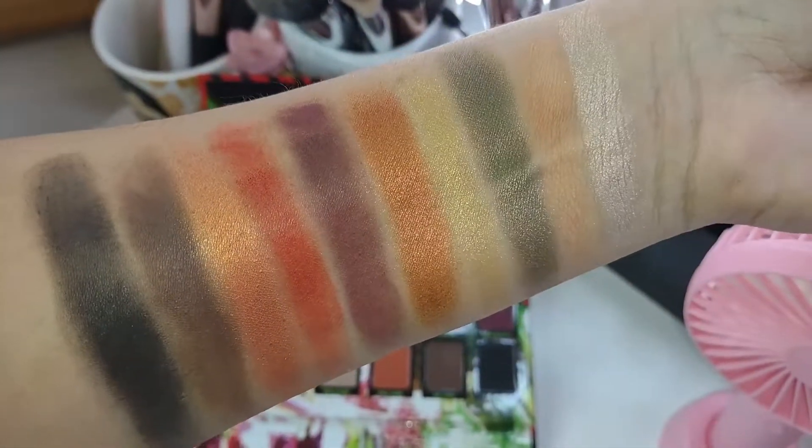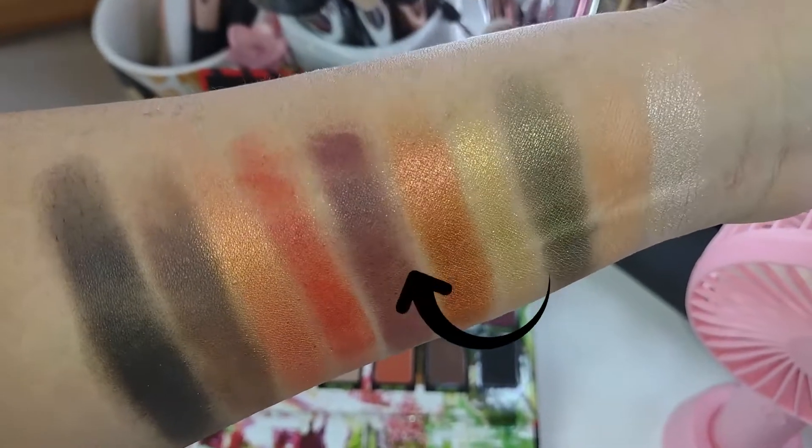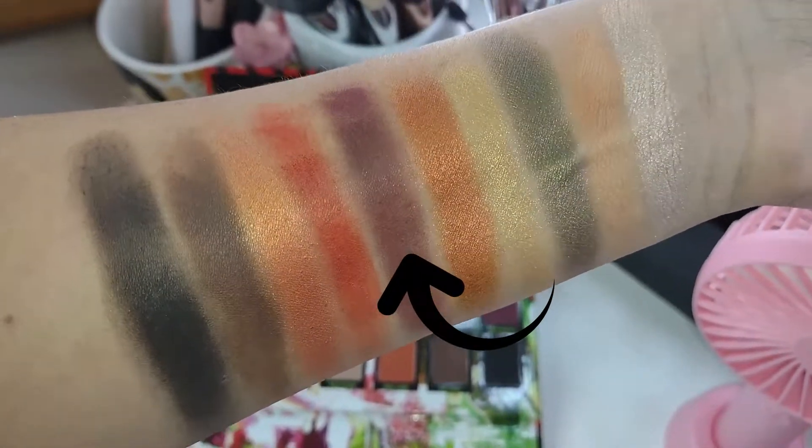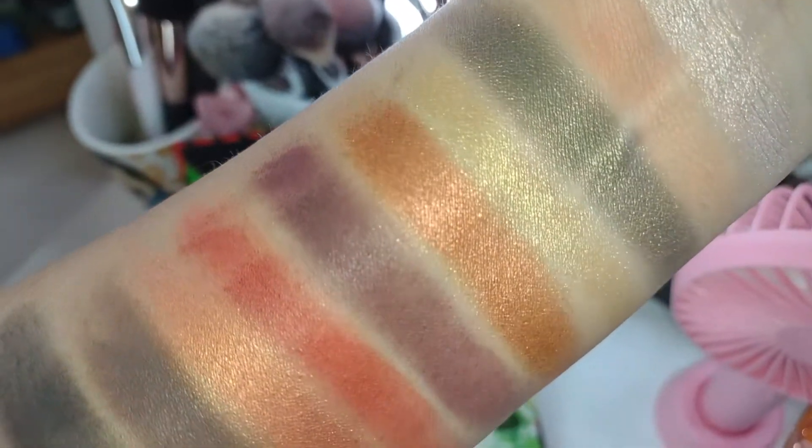Formula wise the matte performed okay when I did the swatches. The purple, which is called Barry Beastly, did not swatch very well at all — it was so patchy, I had to go back over it several times. The shimmer formula was okay but they're not particularly metallic — no foils or anything like that. You would think that a lunar new year themed palette would have some metallics. NYX in general has a hit or miss eyeshadow formula; they're not particularly my favorite, but I did like the packaging, so I decided to grab it.